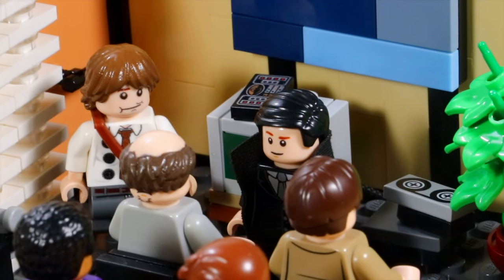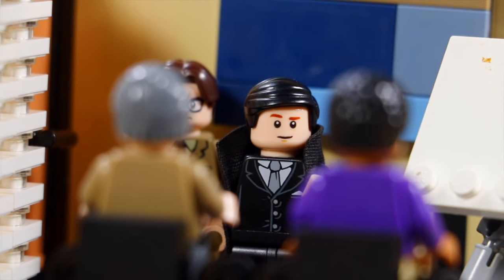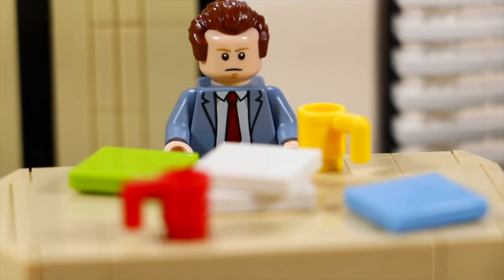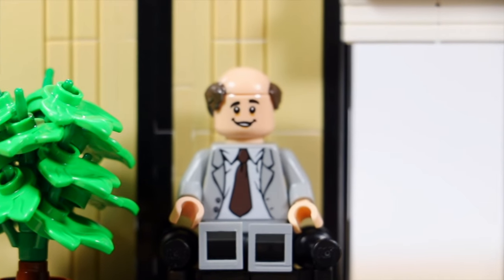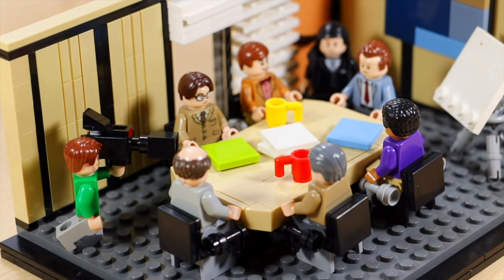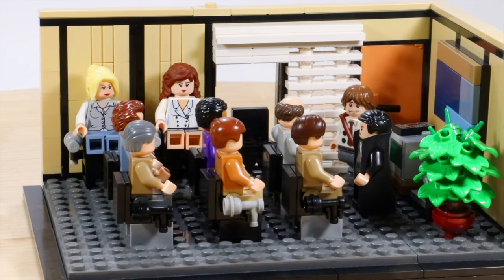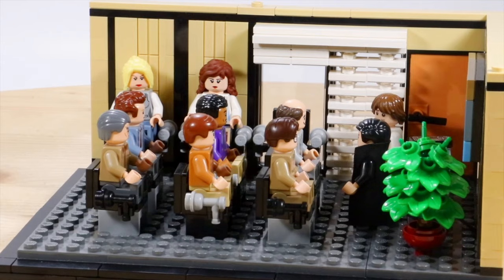In The Office, the conference room is, as it sounds, a conference room — a place for holding meetings, press conferences, interviews, special announcements, and occasionally even parties. Because of that, I've recreated multiple scenes to fit in this one room. First off we have our regular conference meeting for all the staff members who work in the office.